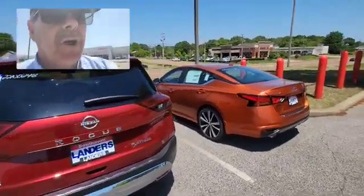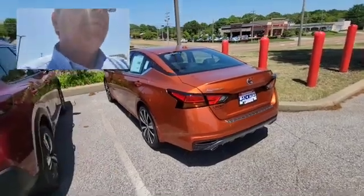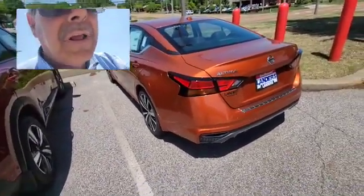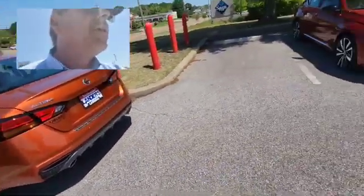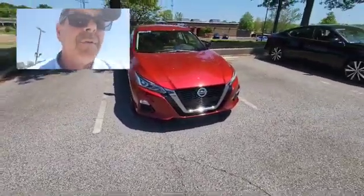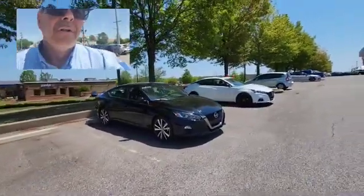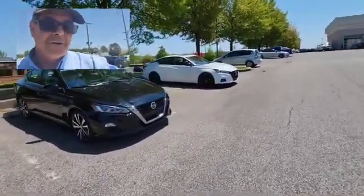We have some Altimas that are coming in. I have this beautiful orange Altima SR. We have the red SR, which is the black SR, and there's the white Midnight Edition.